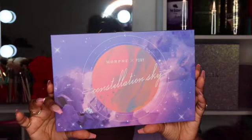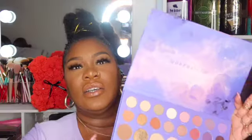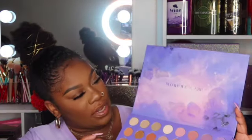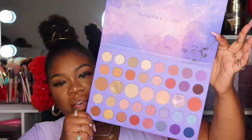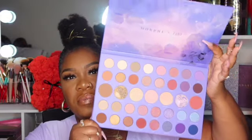Let's go ahead and open her up. Here's the palette — the colors and everything are so pretty, it has like moons, stars, and things like that. It's really, really pretty. In the top of the palette it has 'Morphe x Pony' — really cute. Here are the shades; they're really pretty. These can be used for your face as a highlighter and blush as well.